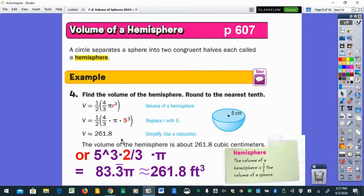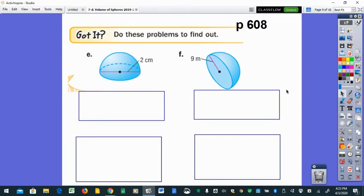For the hemisphere example with radius five: take five to the third power, times two — not four, because it's a hemisphere — divided by three. Hit enter and you'll see 83.333... Write 83.3 with bar notation times pi as the exact answer. Multiplying by pi gives about 261.8 cubic feet. Alternatively, find the full sphere volume and divide by two at the end, but changing four-thirds to two-thirds upfront prevents forgetting to halve.